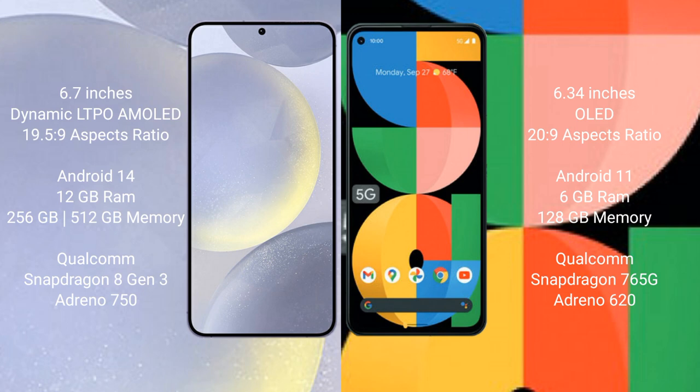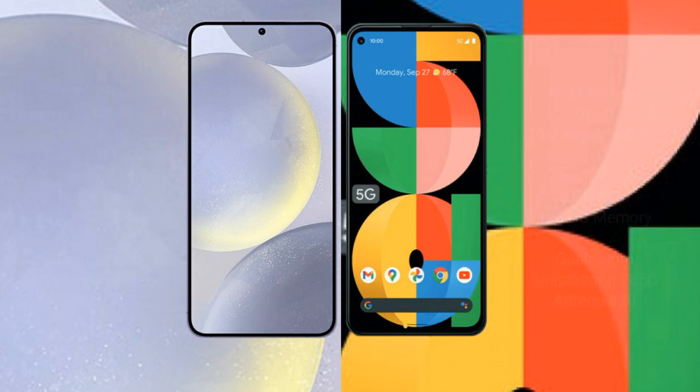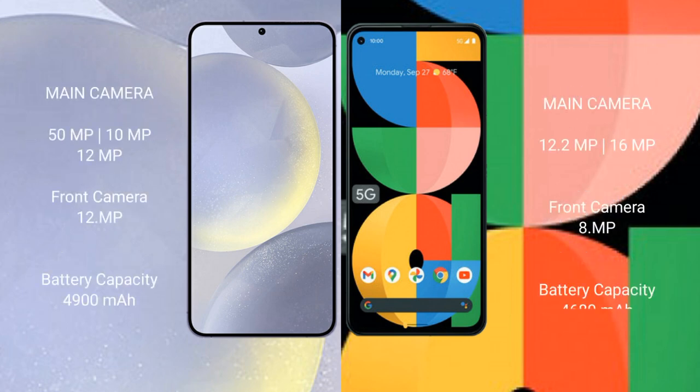The Samsung Galaxy S24 Plus is powered by the Qualcomm Snapdragon 8 Gen 3 processor with an Adreno 750 GPU. The Google Pixel 5a comes with 6GB of RAM and 128GB of internal storage, powered by the Qualcomm Snapdragon 765G processor with an Adreno 620 GPU.